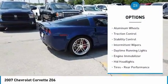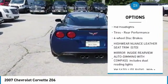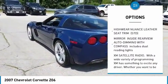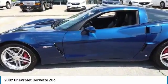Heated mirrors, aluminum wheels, traction control, stability control, intermittent wipers, daytime running lights, engine immobilizer, HID headlights, tires, rear performance, four-wheel disc brakes.